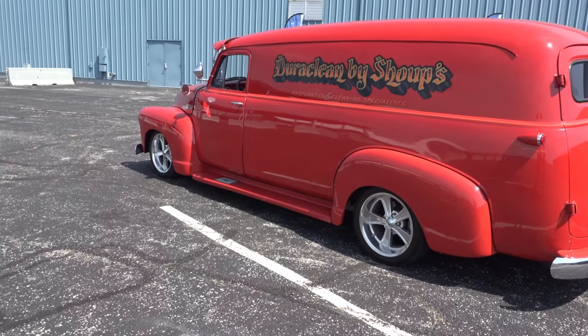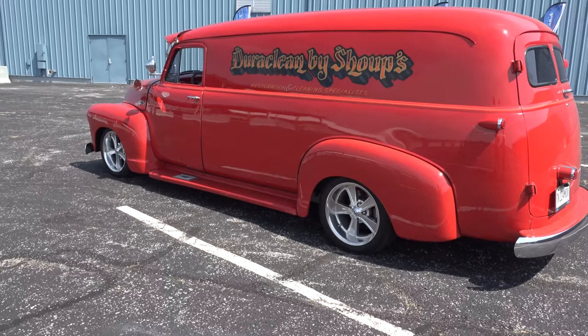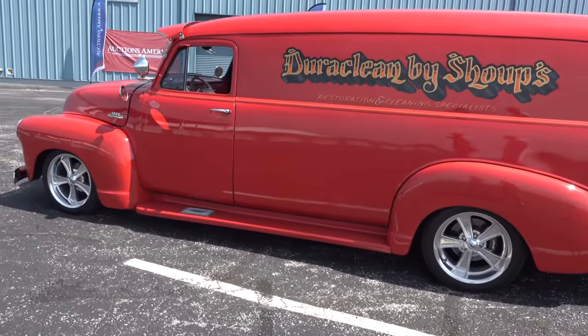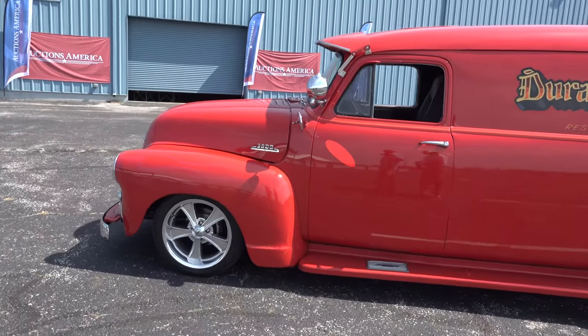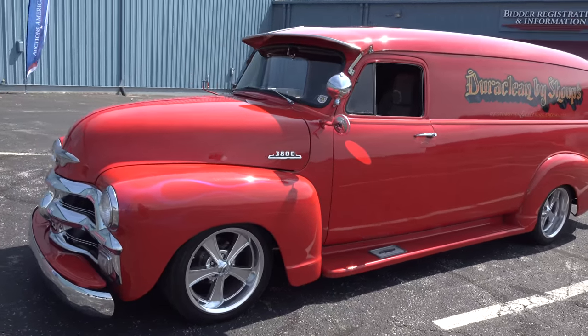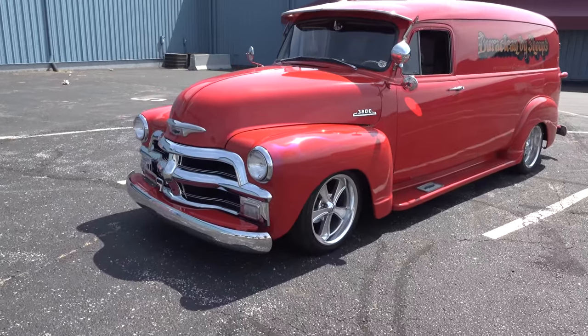I keep it inside all winter and everything. It's got air bags in the back, and they put a new Scott's Hot Rod front end on the front. We lowered it from the original about eight inches — it was a heavy duty truck, it rode like a lumber wagon. It rides a lot better now.